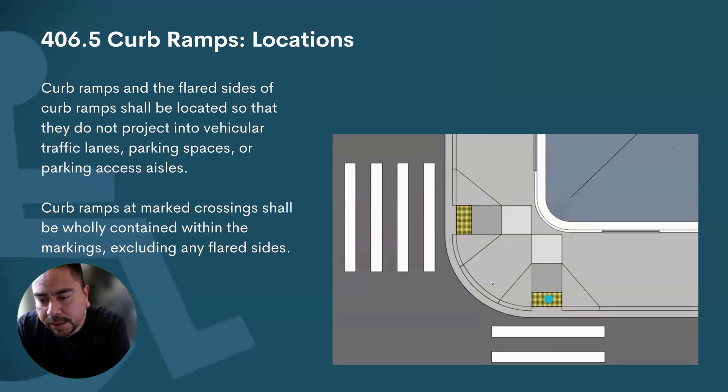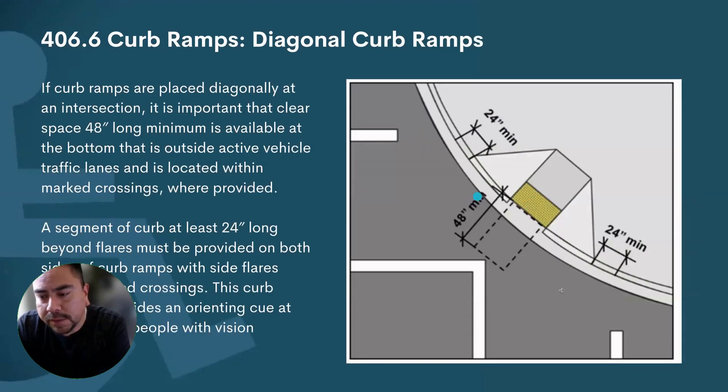Here, not so much. These are not diagonal, so now all that stuff comes into play.